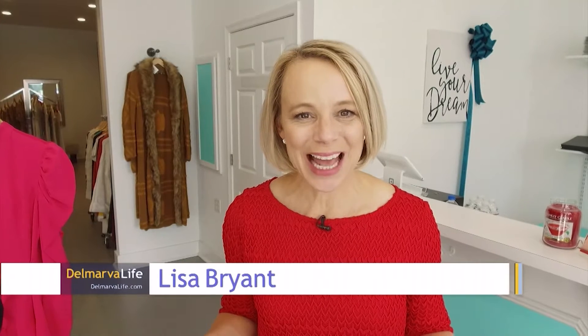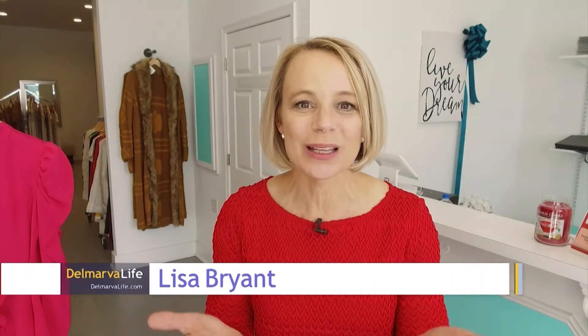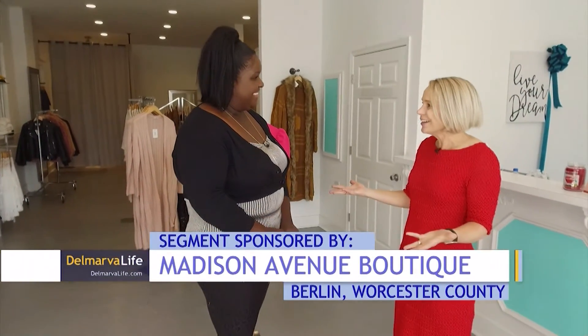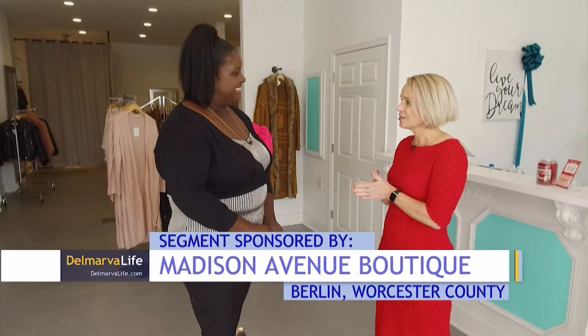The last time we were here at Madison Avenue Boutique in Berlin, we were talking summer fashion. Fast forward to today, and we are talking fall and winter fashion, and we're doing that with the owner of Madison Avenue Boutique. This is Sika Tucker. Thank you so much for being here and showing us some of the fashions. So tell me, what's trendy for the season?